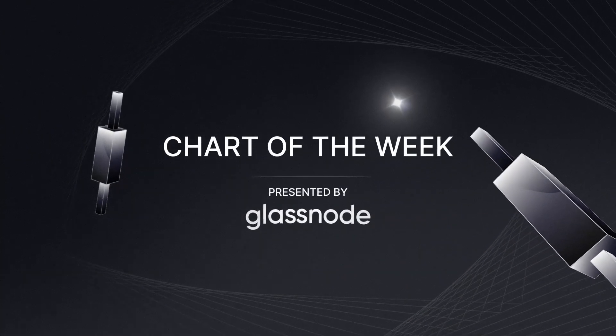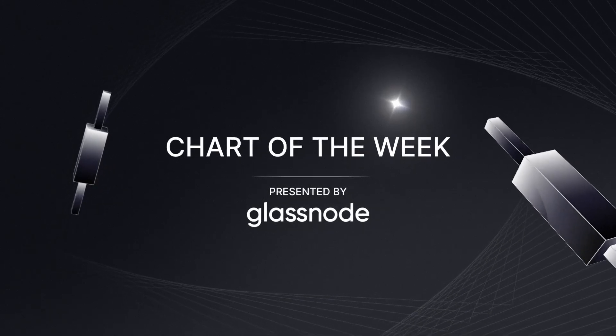The chart of the week is presented by Glassnode, the leading on-chain intelligence platform.